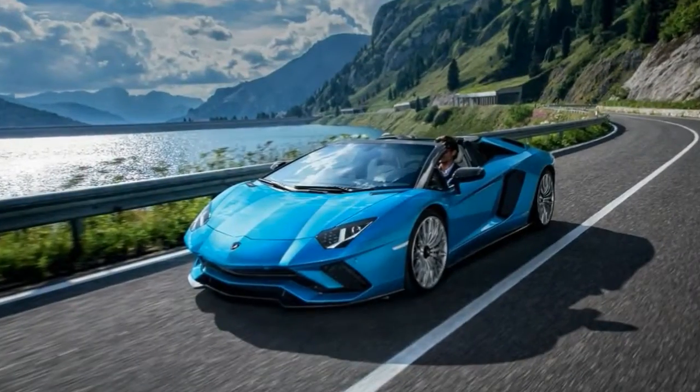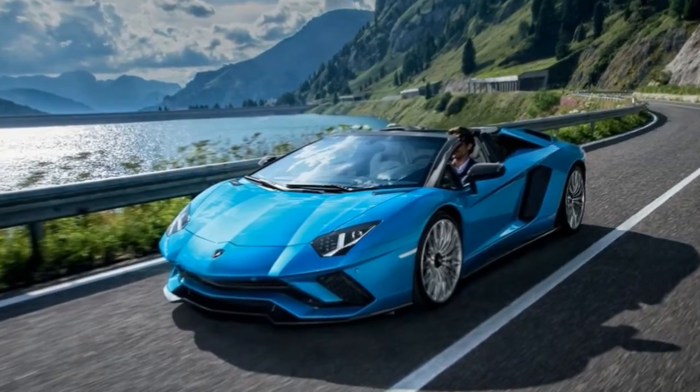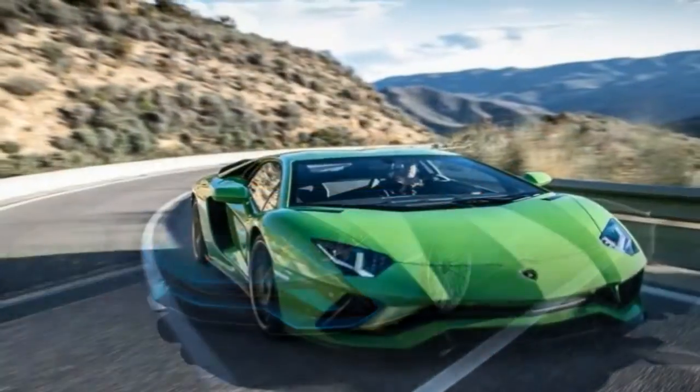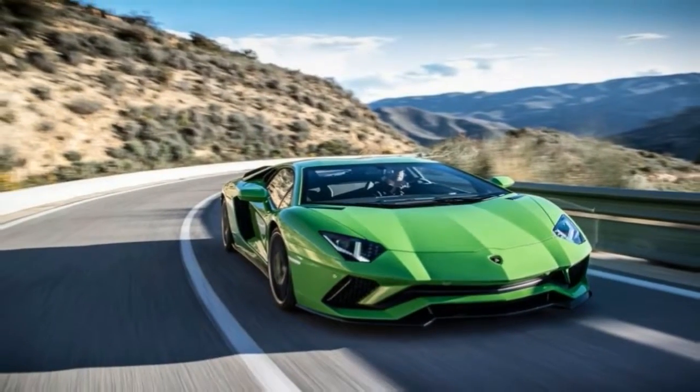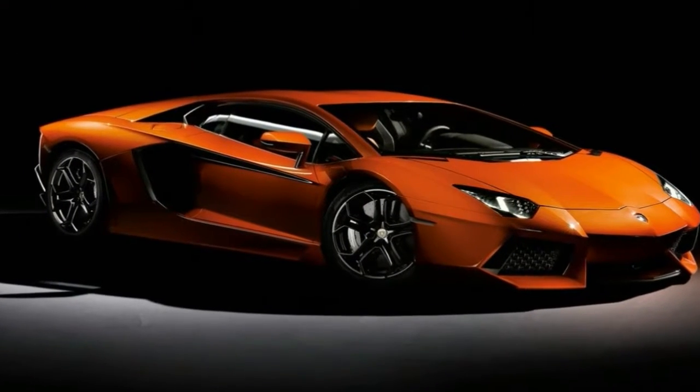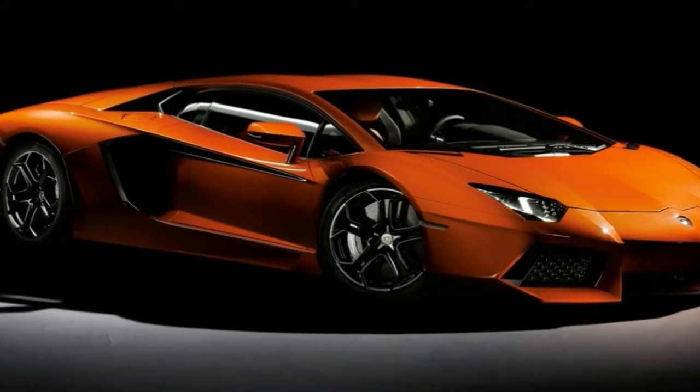The Aventador has transformed from a strictly straight-line performer to a more livable supercar that gladly tackles corners and winding mountain roads. Unfortunately, its newly acquired skills won't prove too helpful when driven over the flat terrain of Florida, but the Aventador S shines in other ways.